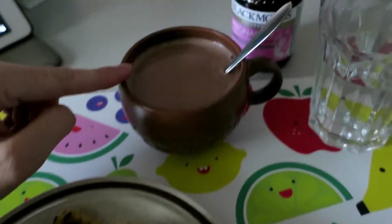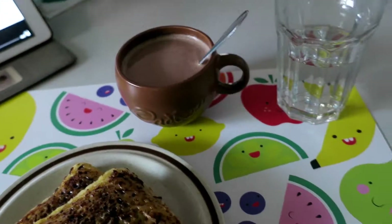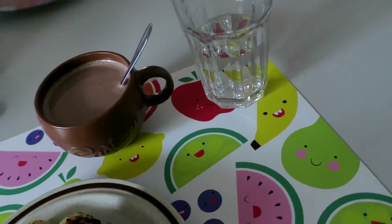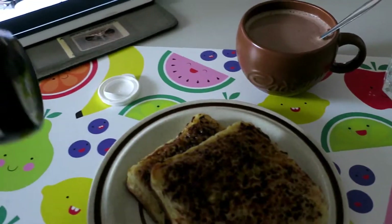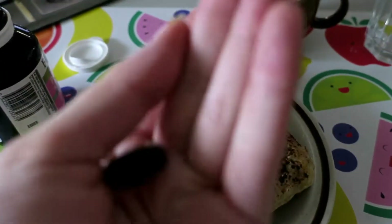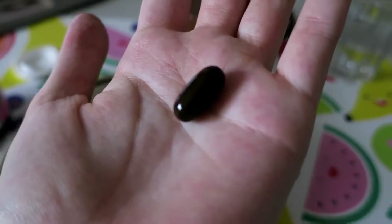I have a hot milo that Michael made me in my cute little Cadbury cup. And I have my pregnancy vitamin, which I have with water. I'm supposed to have two a day. I have one at breakfast time and one at tea time. And that's just what they look like — little blacky, browny thingies.